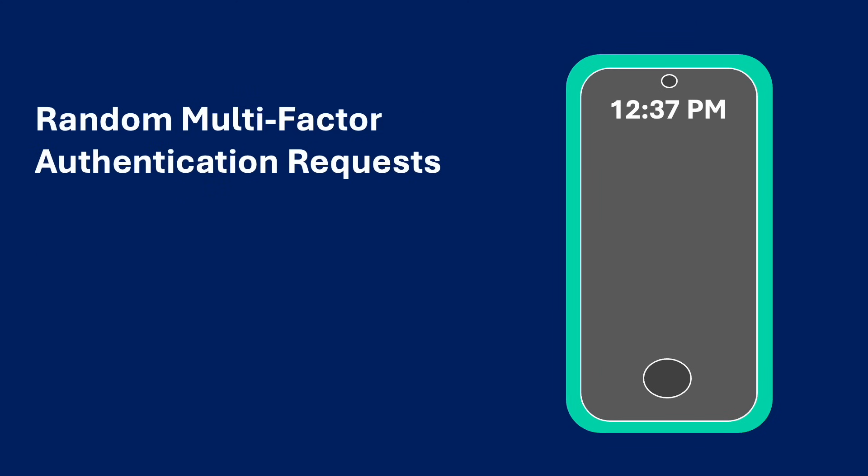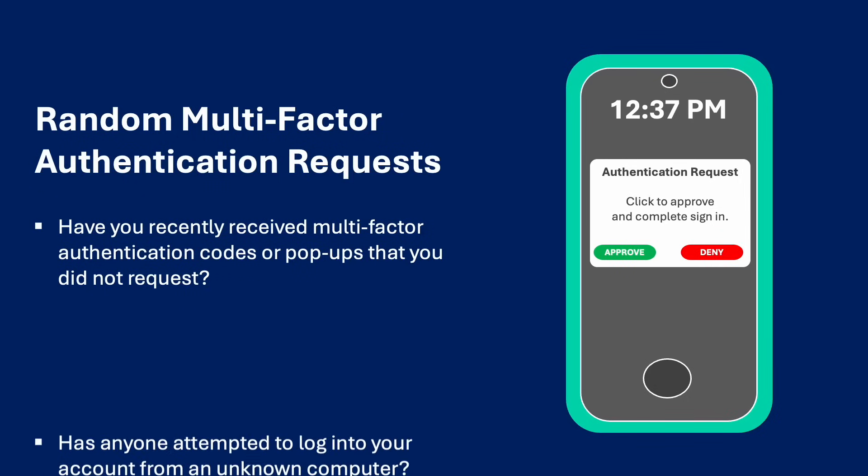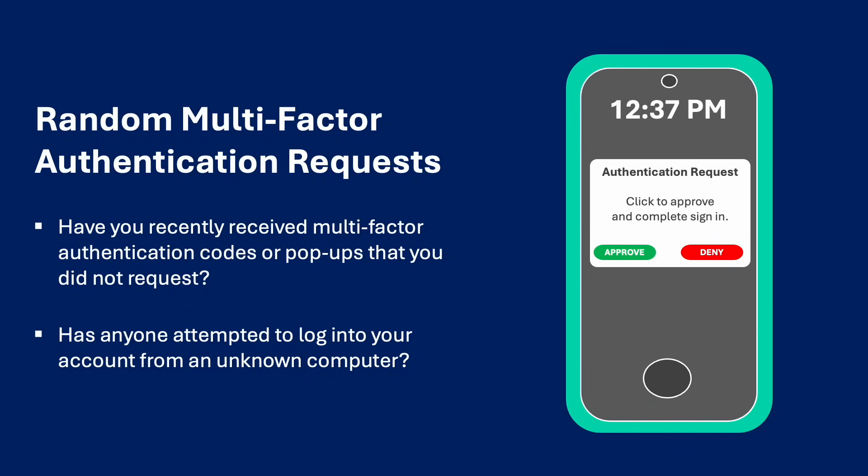Random multi-factor authentication requests. Have you recently received multi-factor authentication codes that you did not request? This could be a sign that someone knows your password and is attempting to authenticate into your iPhone, Google, or Microsoft account. You can always log into your mobile device account and review recent logins. Apple, Google, and Microsoft all record and track login information, which you can access online. Verify if anyone has attempted to log into your account from an unknown computer.